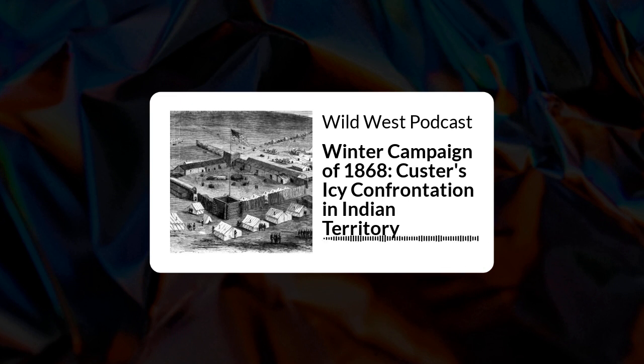By early November, the military completed preparations for the Winter Campaign of 1868 and 1869, and columns of troops and supplies, including the 7th United States Cavalry under Lieutenant Colonel George A. Custer, set out from Fort Dodge, Kansas, south into the Indian Territory. Custer's 7th Cavalry was ready to march south against the hostile Indians. The 19th Kansas Volunteer Cavalry, not being fully mobilized, was ordered to join Custer later at the junction of Wolf Creek and Beaver Creek in the northern part of Indian Territory.